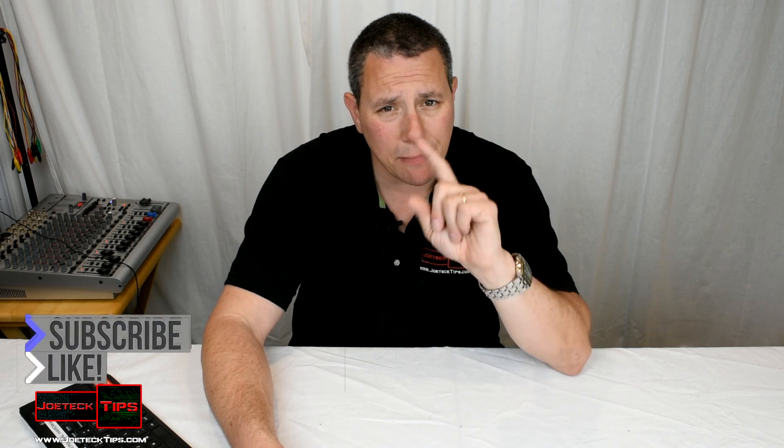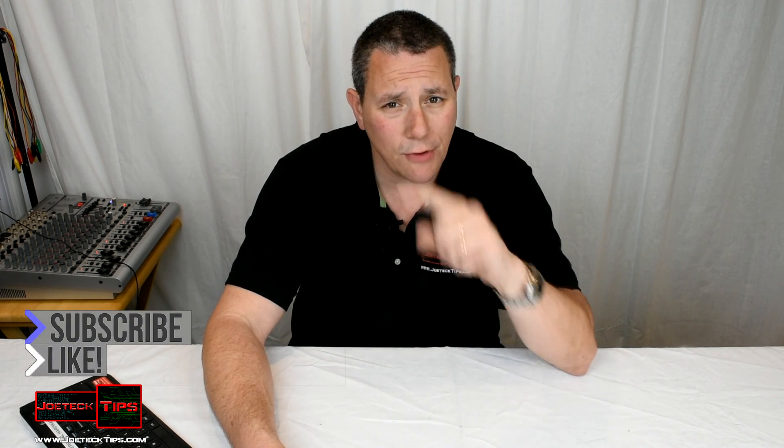Anyway guys, if you like this video, give me a thumbs up. And if you're not a subscriber, please subscribe. Take care.